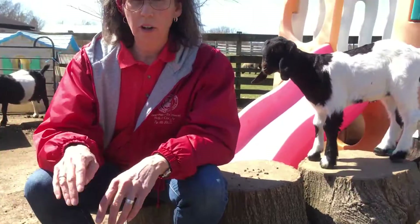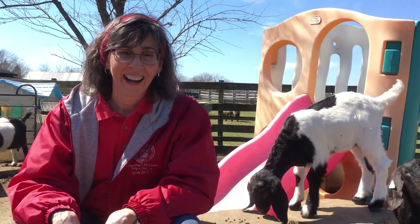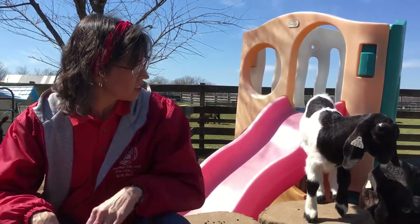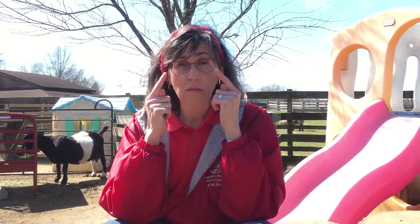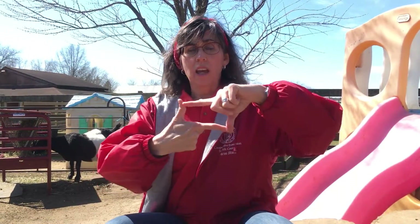They have fur on the outside of their body. He's visiting with you. And they have very special eyes. I'll have to see if I can get up close with one of them later to show you their eyes. In our eyes we have round dark circles called pupils. Our goat friends don't have round pupils — they have this shape: rectangle.